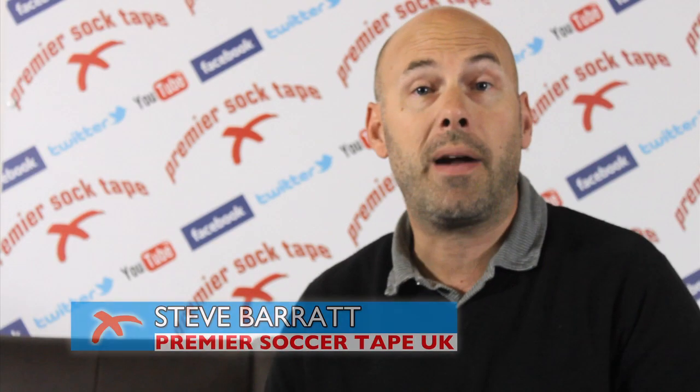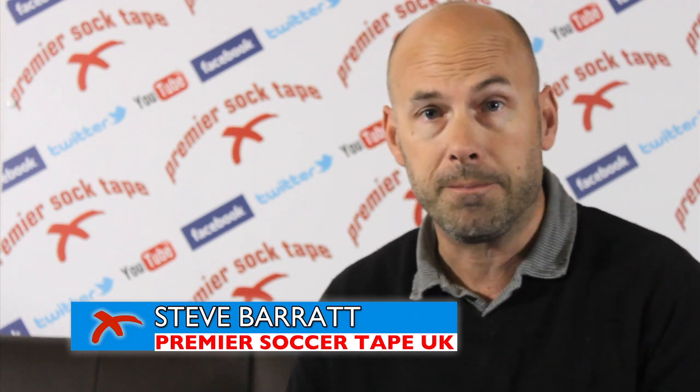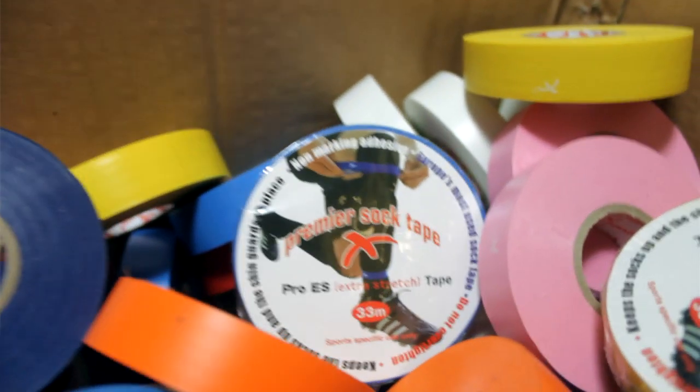Hi, I'm Steve Barrett, Sales Manager of Premier Sock Tape UK. I'd like to tell you about the ten different colours that we produce in our Premier Sock Tape.